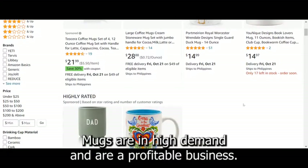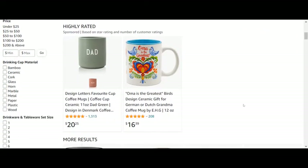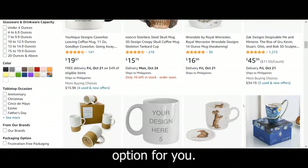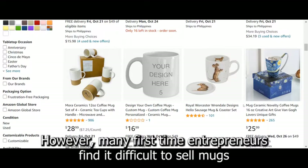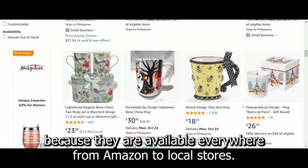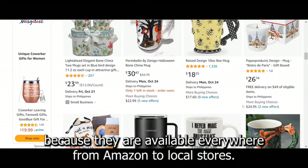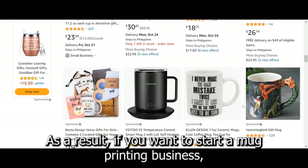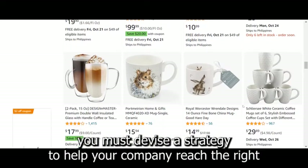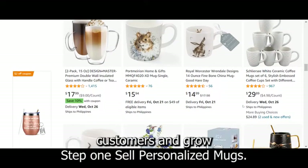Mugs are in high demand and are a profitable business. If you want to start an online business, mug printing may be the best option for you. However, many first-time entrepreneurs find it difficult to sell mugs because they are available everywhere, from Amazon to local stores. As a result, if you want to start a mug printing business, you must devise a strategy to help your company reach the right customers and grow.